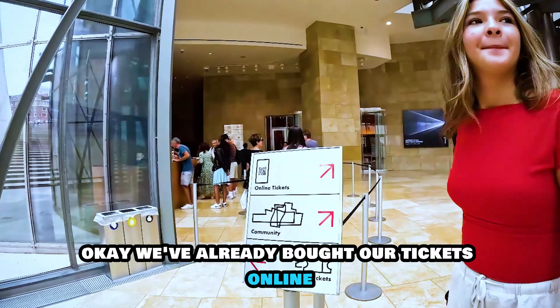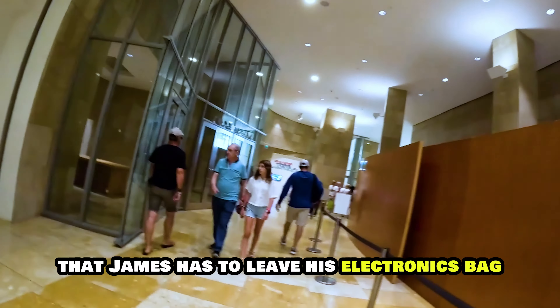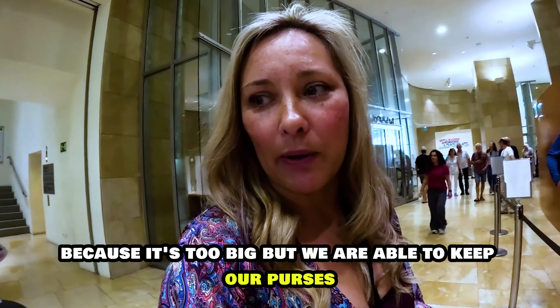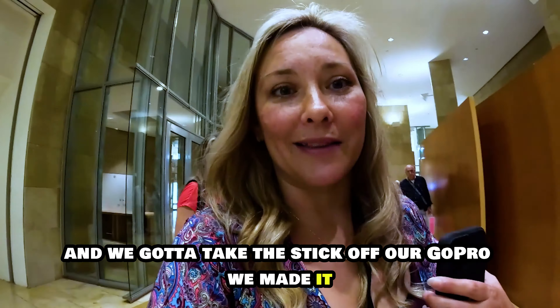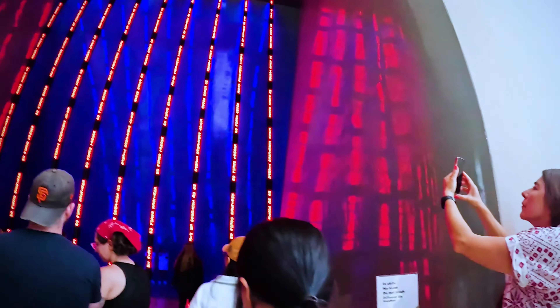Thank you. Okay, we've already bought our tickets online — online tickets go this way. We were told that James has to leave his electronic bag because it's too big, but we are able to keep our purses, and we have to take the stick off our GoPro. We made it! Madison is our fearless leader.